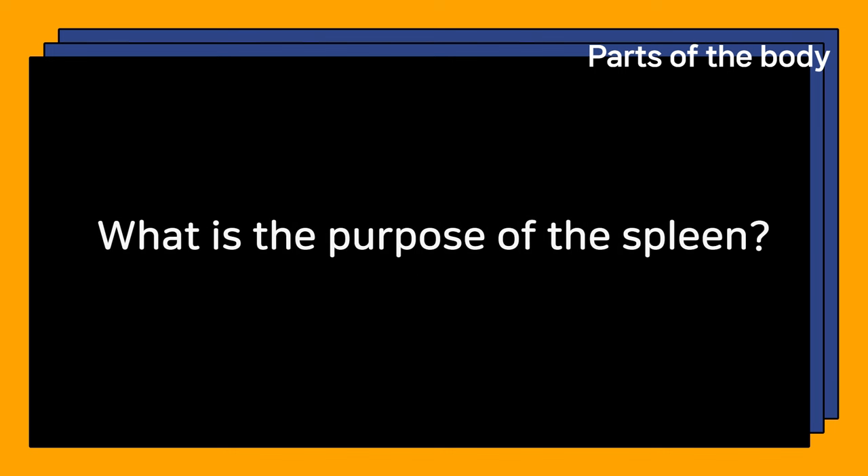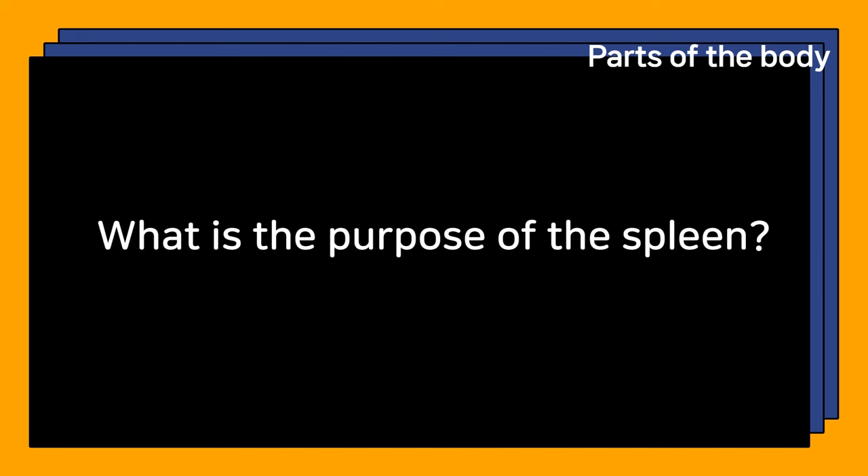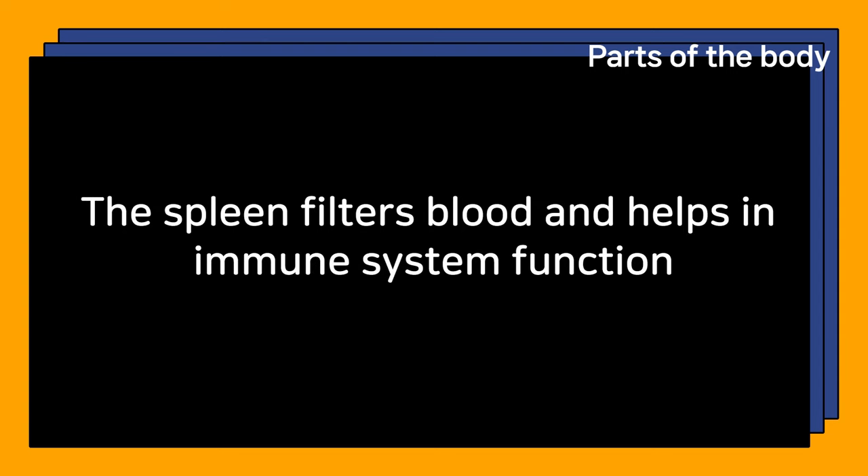What is the purpose of the spleen? The spleen filters blood and helps in immune system function.